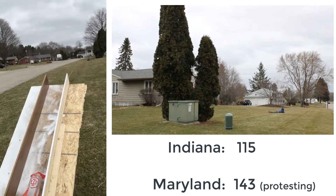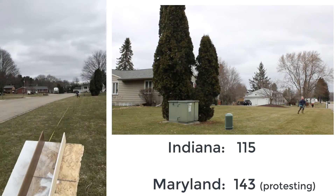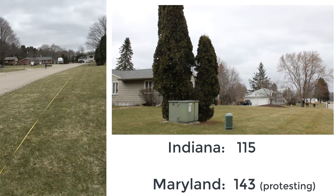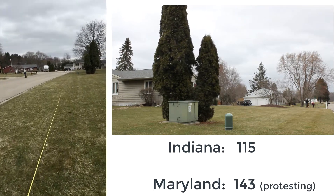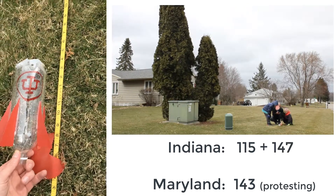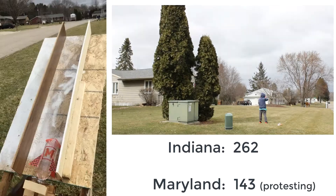In three, two, one — they got a lot of height and a lot of distance! Oh, more damage — that's not good news. Indiana has 147 feet, but their nose fell off in the crash.